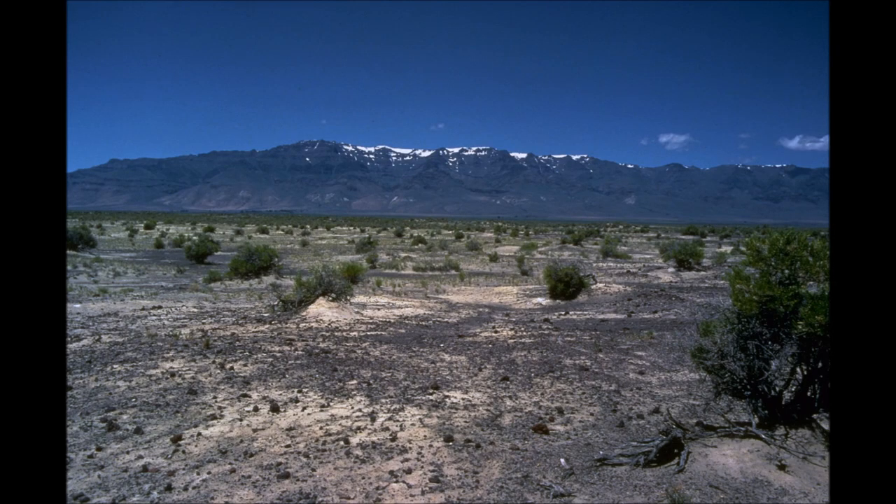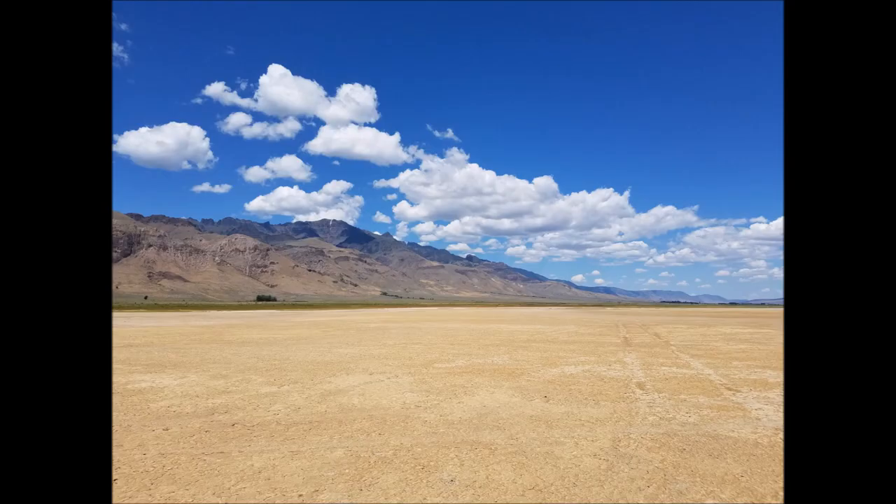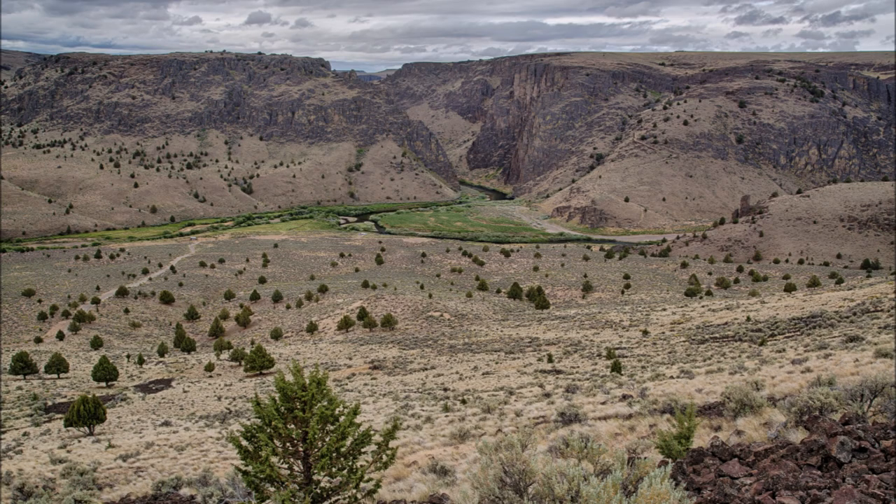Southeast Oregon is the Oregon high desert. It is part of the Great Basin, located south of the Blue Mountains and east of the Cascade Mountains. The Alvord Desert in the far southeast of the state is a dry lake bed, with annual rainfall of less than seven inches a year. Part of Nevada's high desert is also located in southeast Oregon, giving this region a geography quite similar to the state of Nevada.